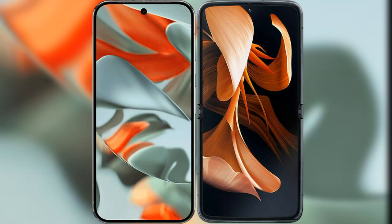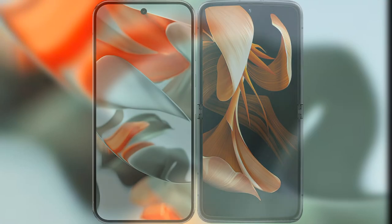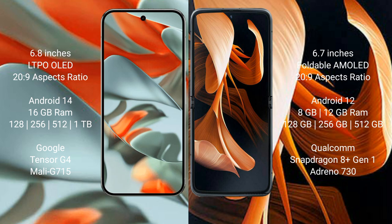We will compare the new Google Pixel 9 Pro XL with Motorola Razr. The Google Pixel 9 Pro XL features a 6.8-inch LTPO OLED display, while the Motorola Razr features a 6.7-inch foldable AMOLED display.